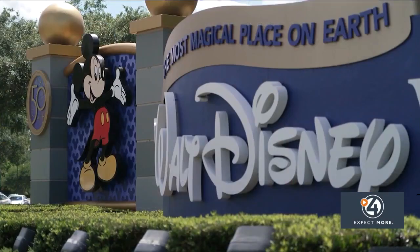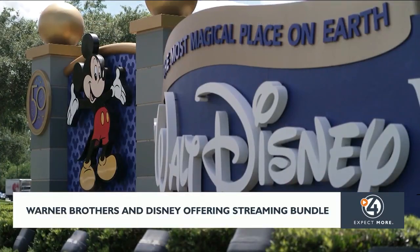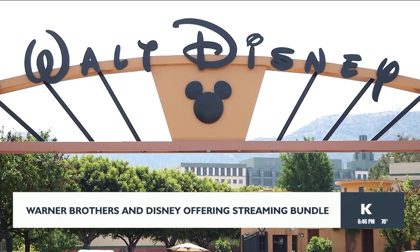These aren't the only streaming giants joining forces either. Earlier this month, Disney announced it's partnering with Warner Brothers Discovery to offer Disney Plus, Hulu, and Max. The companies have announced there will be an ad-free and ad-supported version.